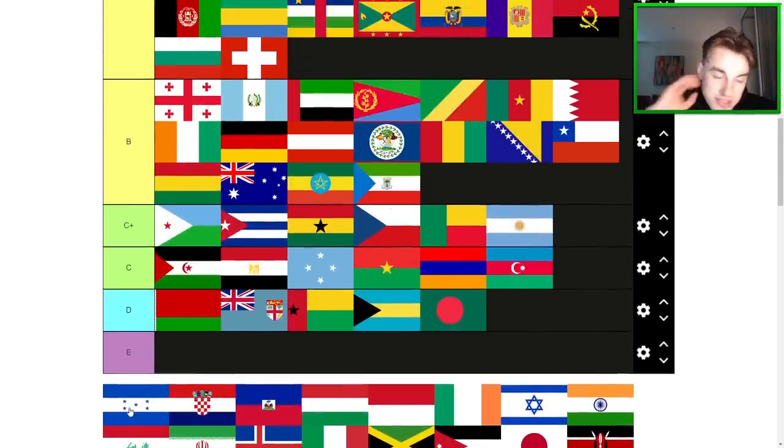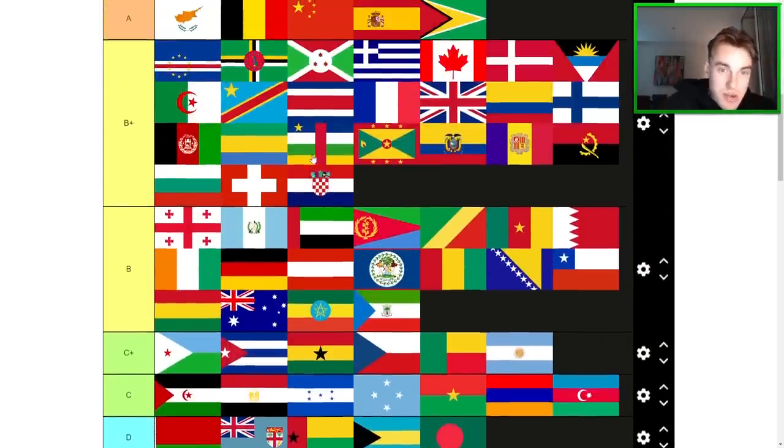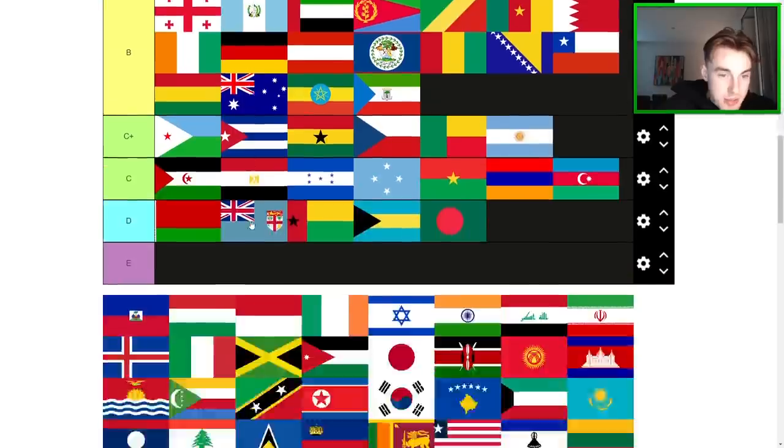Honduras or whatever — not a good flag. D-tier or C-tier, something like that. Croatia — iconic and pretty cool. Out of the Balkan flags, one of my favorites. High B+. Good flag.